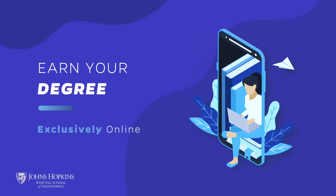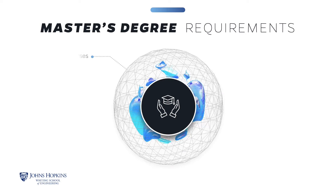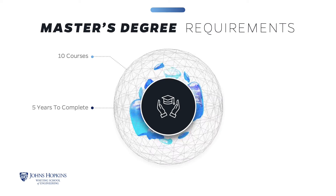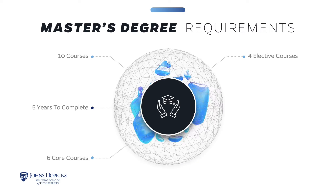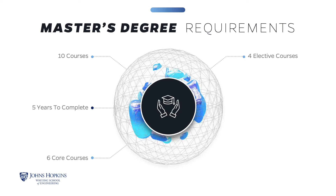The Master of Science in Healthcare Systems Engineering is offered exclusively online. The degree requires the successful completion of 10 courses, and you will have up to five years to complete the coursework. The curriculum consists of six core courses and four electives. Subject to advisor approval, an elective may be substituted for a required course if the student has previously completed an equivalent graduate level course.